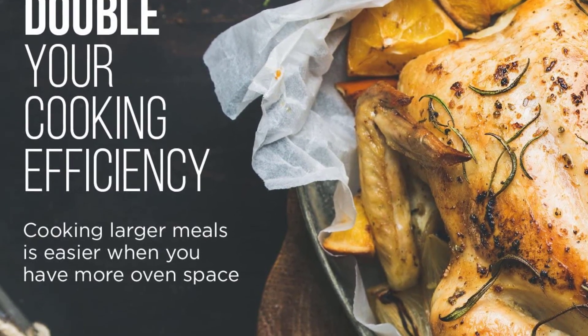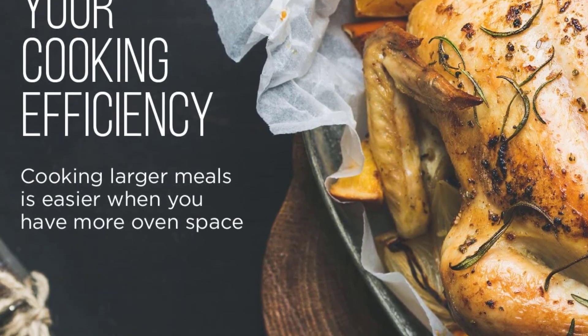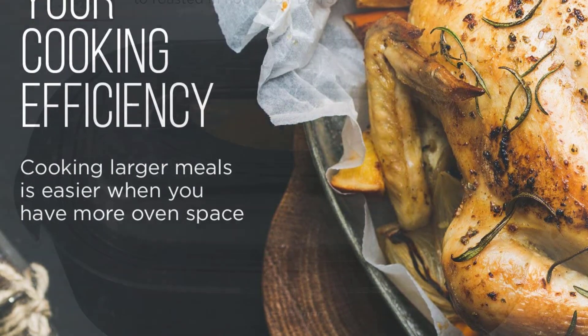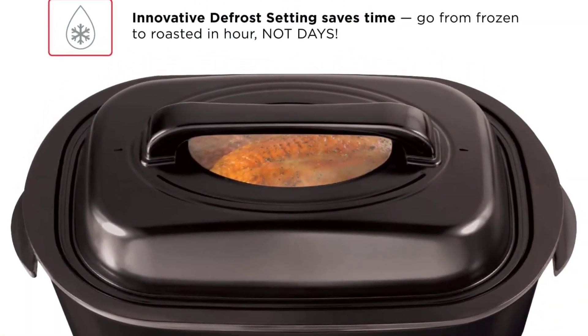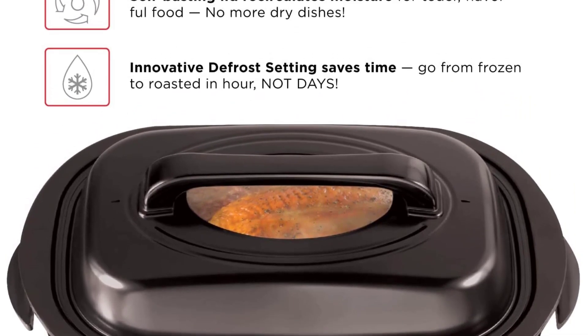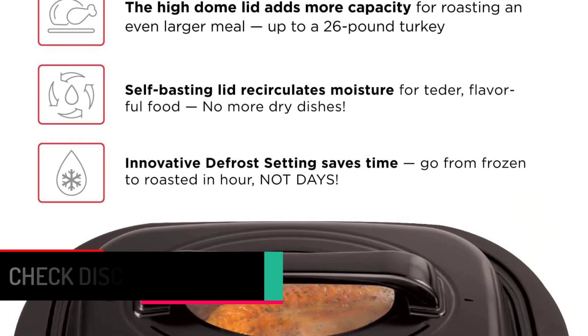You can also use it for slow cooking and serving. This roaster oven comes with a self-basting lid that makes sure it circulates the moisture over and over again to cook food that is not only juicy and moist but also tender. It also allows easy cleanup with its dishwasher-safe removable roasting rack.